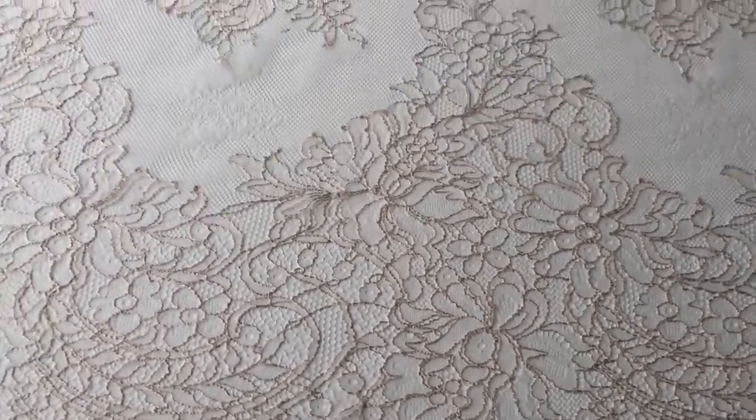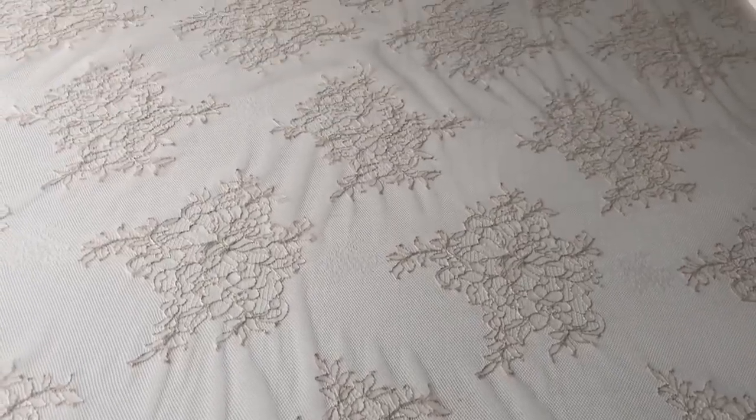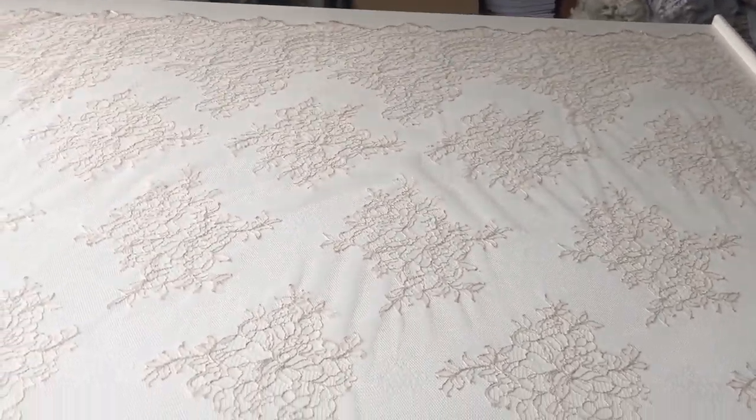This is a very attractive blush or coral coloured lace called Coralie, which has matching scalloped edges, both of which are fringed or eyelashed.